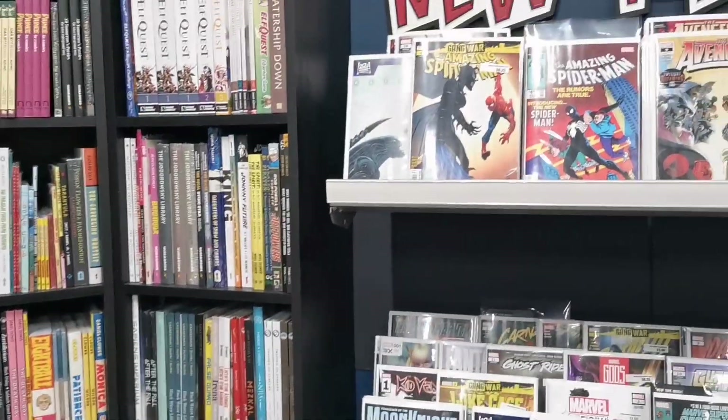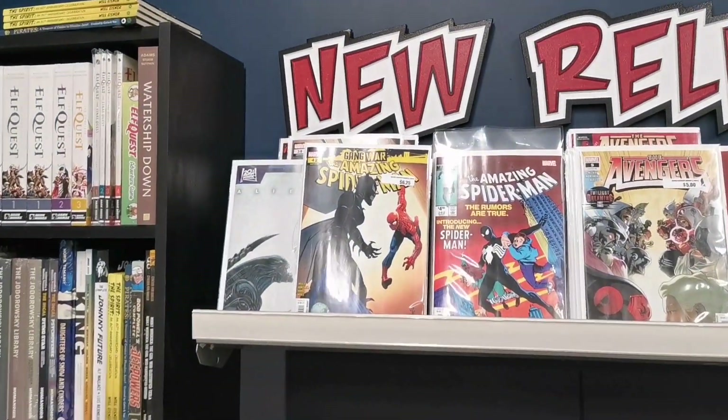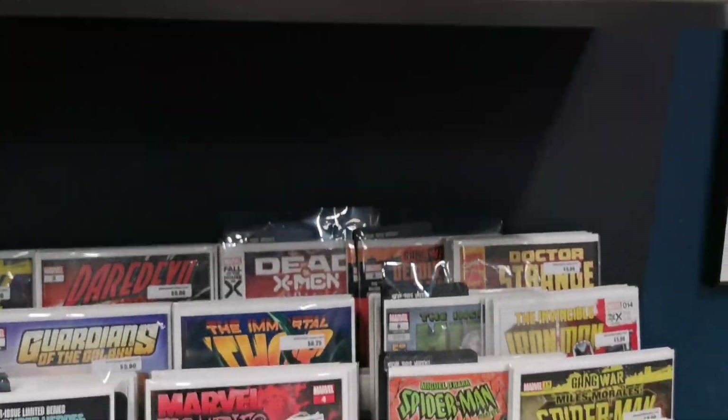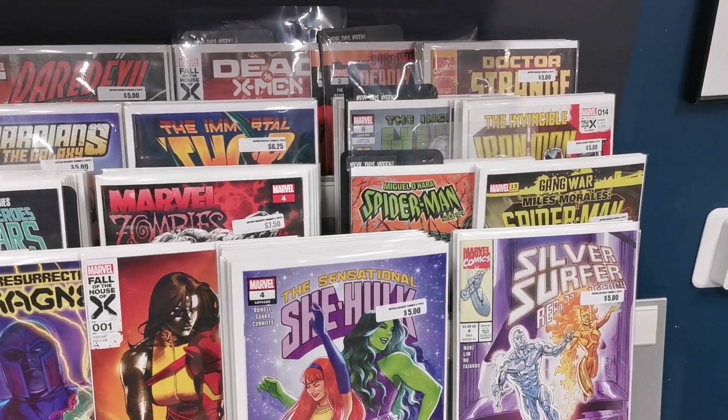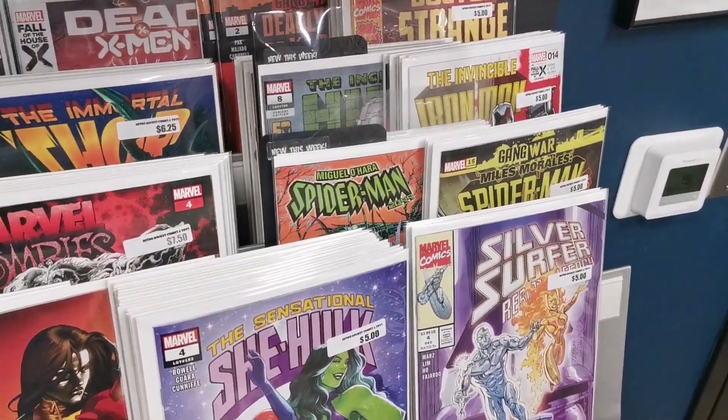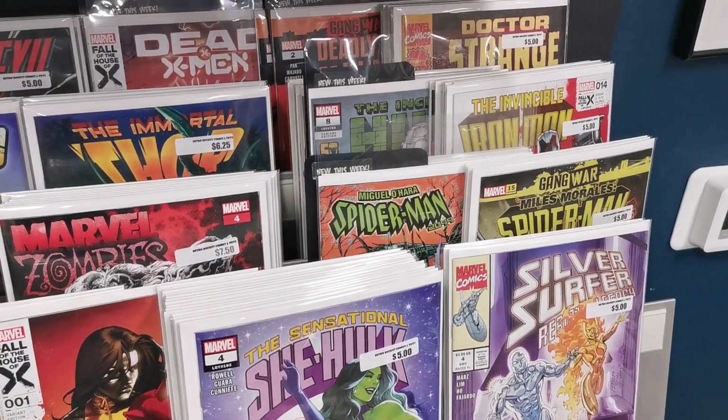Welcome inside RetroRocket Comics. Let's take a look at some of the new releases that dropped today. We have a new McGill O'Hara Spider-Man 2099. This is the issue I've been waiting for — issue 5, which features Man-Thing 2099.